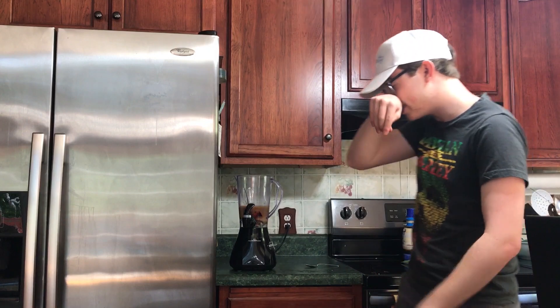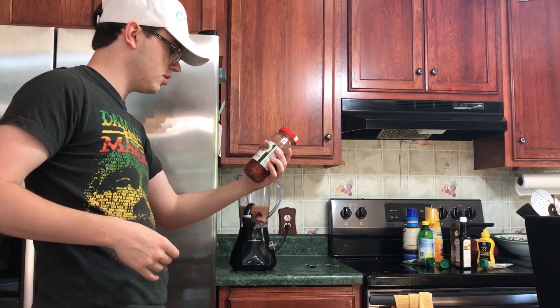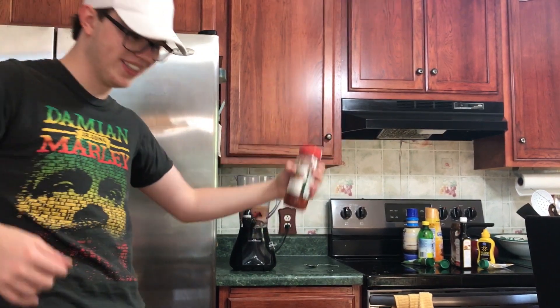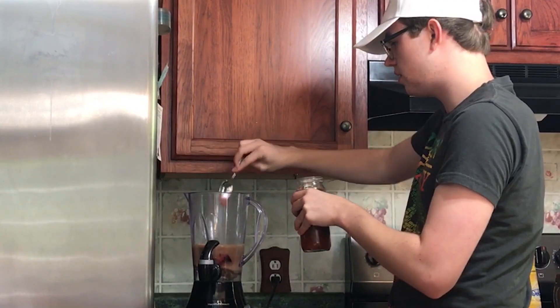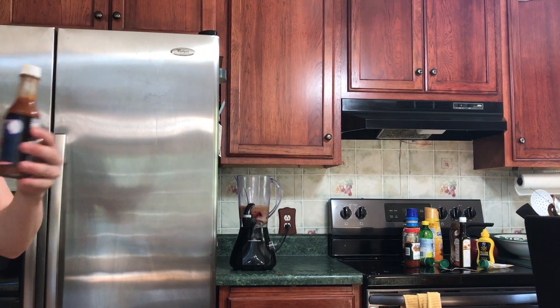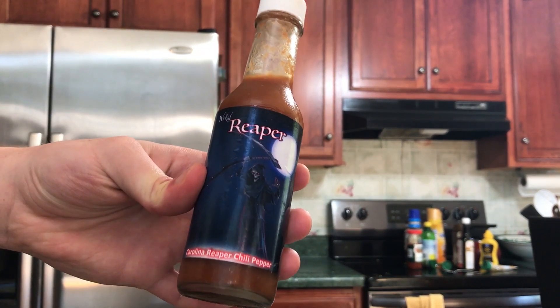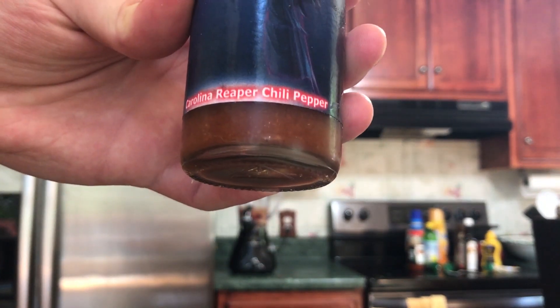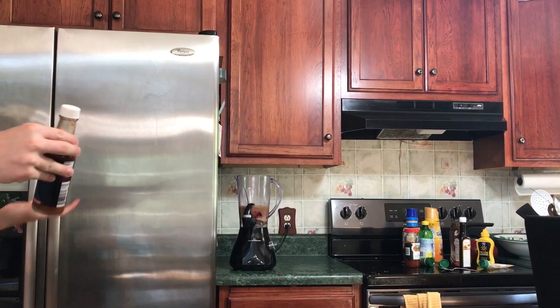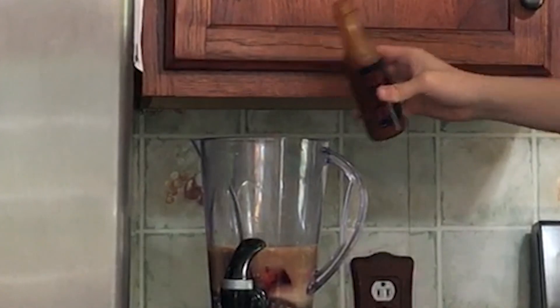Oh, hot crushed chili peppers. I forgot — oh no. Okay, so this is Carolina Reaper hot sauce. Carolina Reapers are the second hottest pepper in the world. I've tried this stuff — used a little bit of it and it's the worst thing I've ever had. So we'll just be careful to put a little bit in there. Nice.